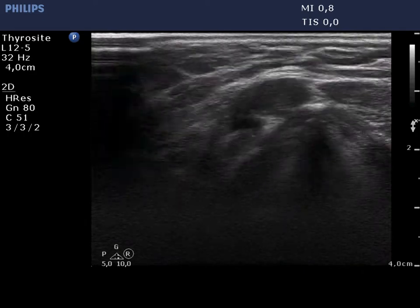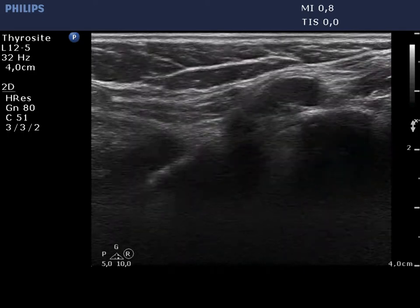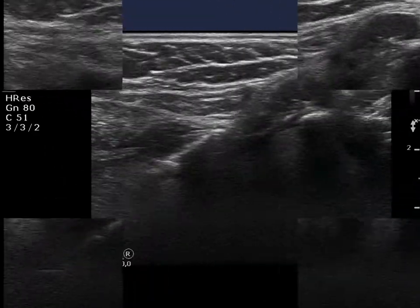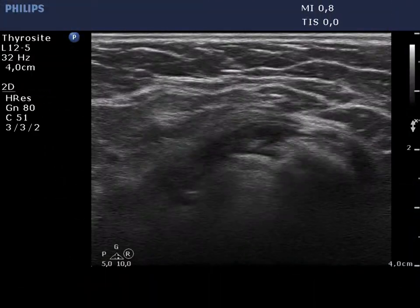The upper one, left in video, is a node, while the right one, right on longitudinal view, is a muscle fiber. The metastatic node on horizontal view is presented.